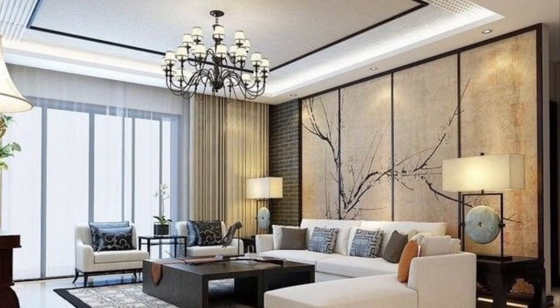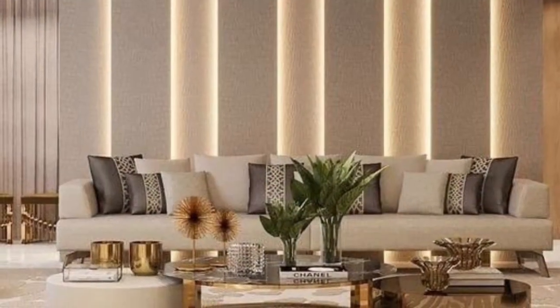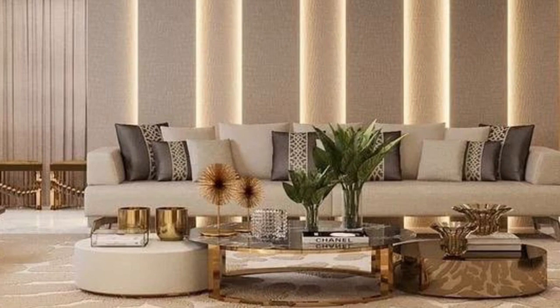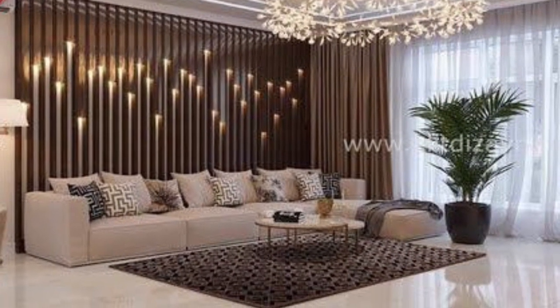Hi everyone, welcome back to my YouTube channel. This is Feva from the Kaida channel. Thank you guys so much for stopping by. In today's video it's all about the living room — if you are just starting to think about decorating your house.